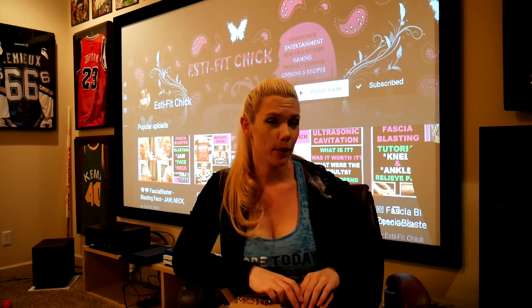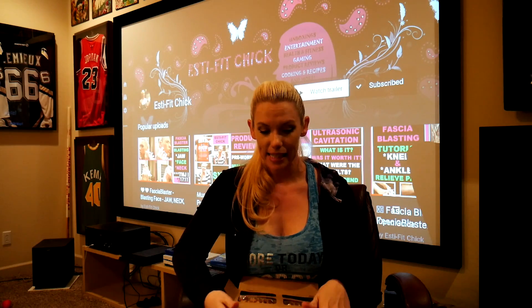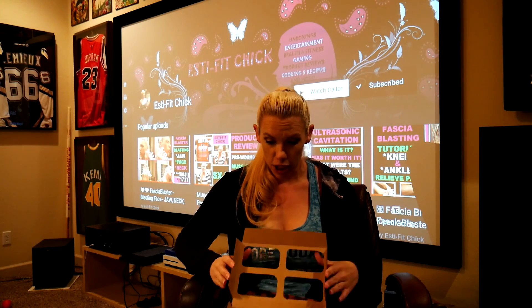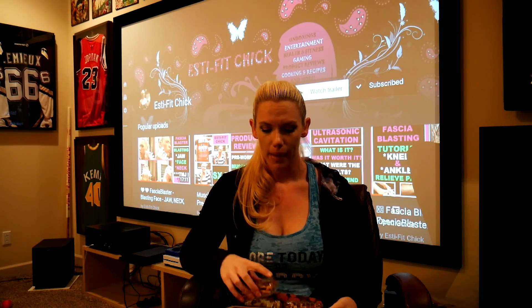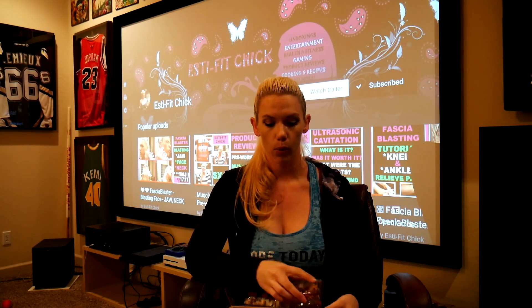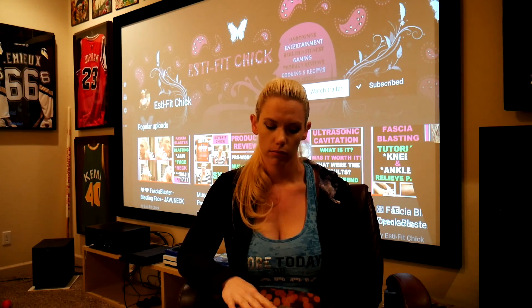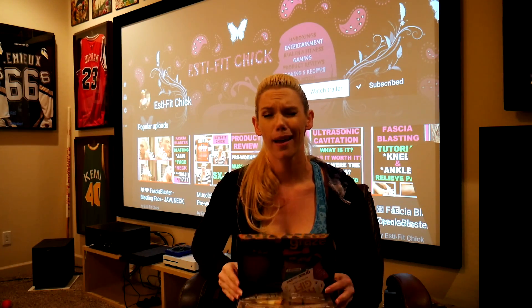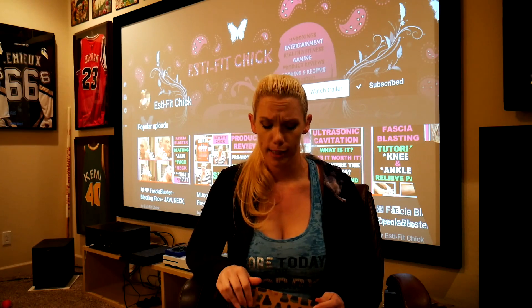I'll check in with you guys again when I get my next box and report back on how all of these tasted. Everything looks and sounds delicious. I have no idea right now where I'm going to incorporate them, but probably with higher calorie ones I'll pair them with something very low calorie and high protein — probably fish. You want to have protein along with your carbohydrates; never just have carbohydrates by themselves.